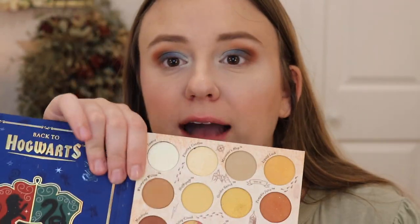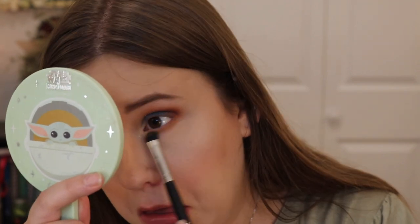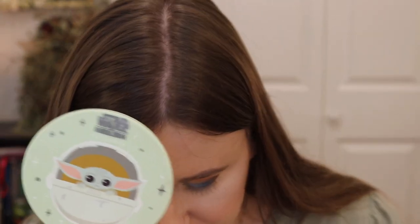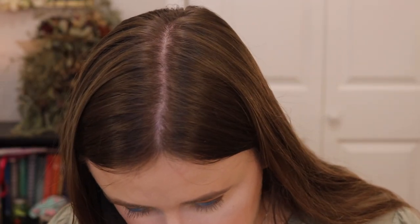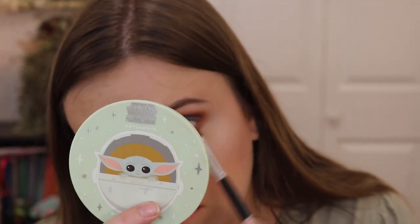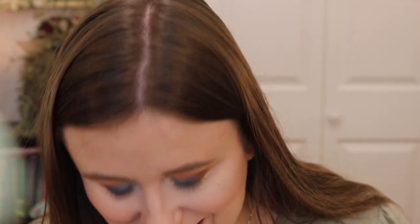Now for the lower lash line. I'll take Whomping Willow and place it along the lower lash line, then go back in with Mandrake to deepen it up a touch. The palette does have some dark, grungy greens that feel very Slytherin. Now for the fun part — I'll take a small liner brush and use the Golden Snitch shade, which is a beautiful gold. This will be really fun on the lower lash line.